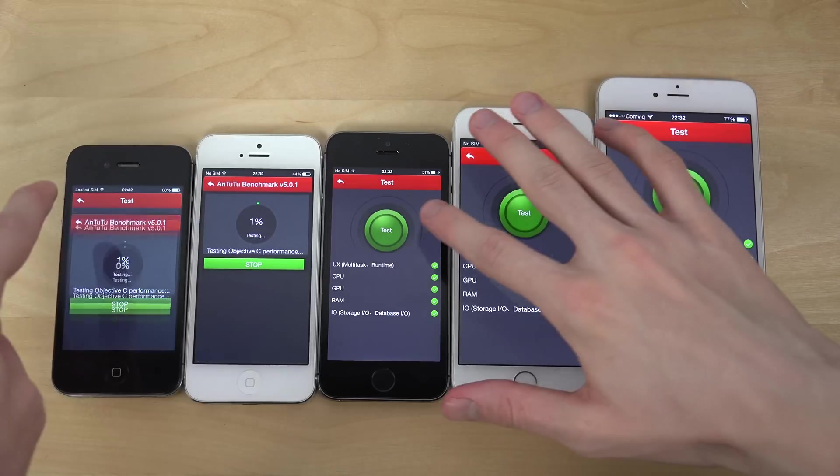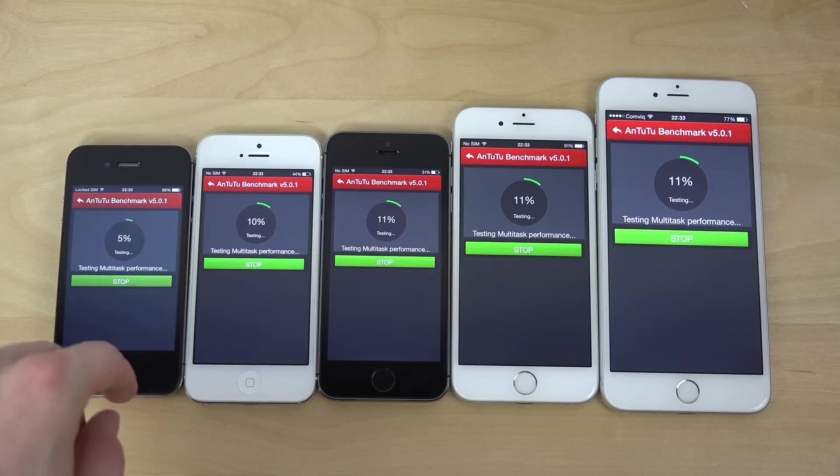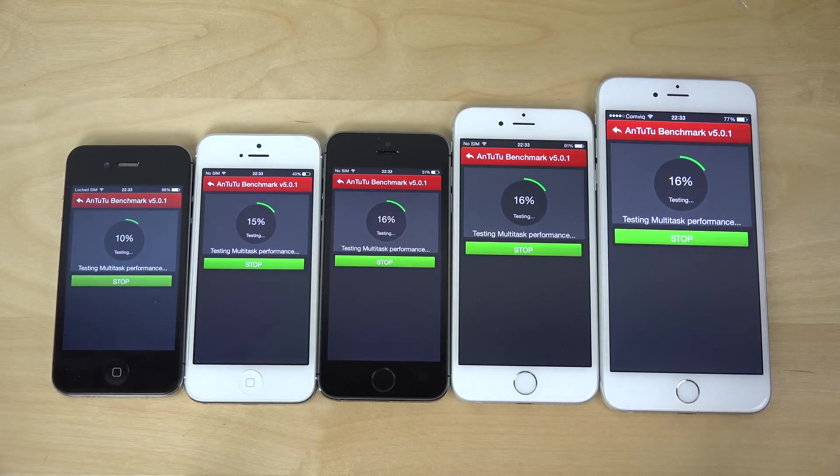So let's go! I also closed down everything, so nothing in the background. Just as I usually do in these videos, the iPhone 5 is usually three times faster than the 4S. The iPhone 5S is usually two times faster than the iPhone 5, and then only like 10-15% extra power inside of the iPhone 6 and 6 Plus compared to the iPhone 5S.